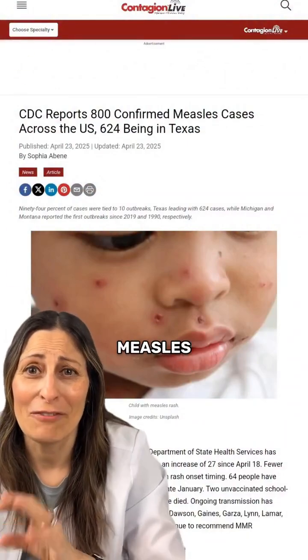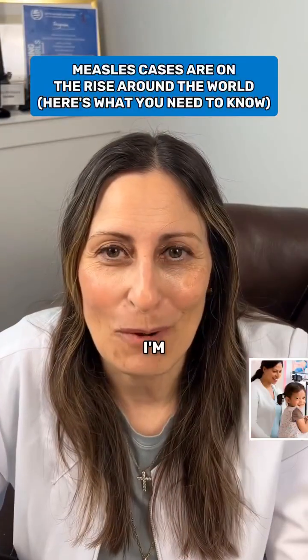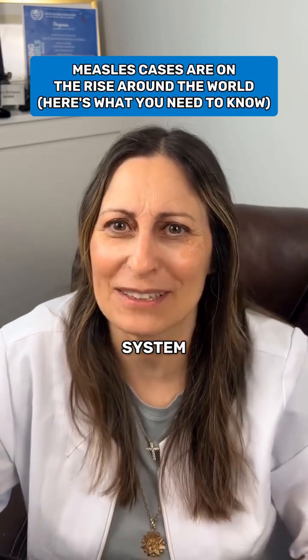There's lots of talk about the measles virus and what the rash looks like. I'm Lydia, a mom's healthcare navigator. Send this to a mom so that they can confidently navigate the healthcare system as well.